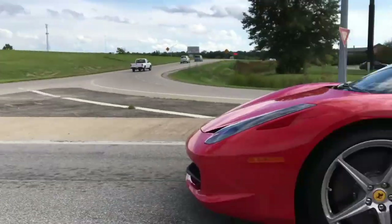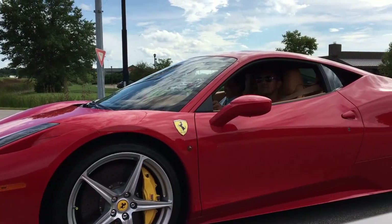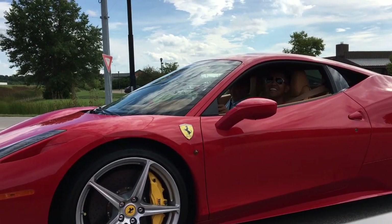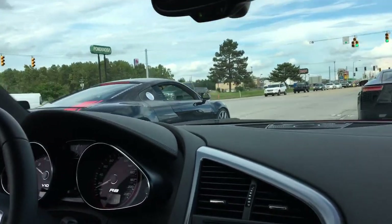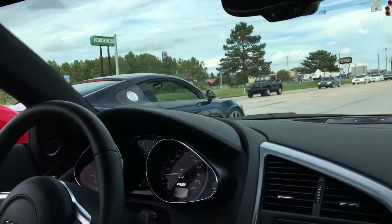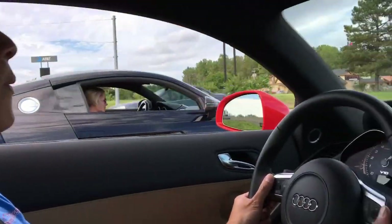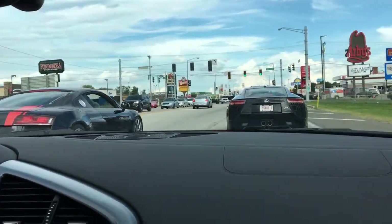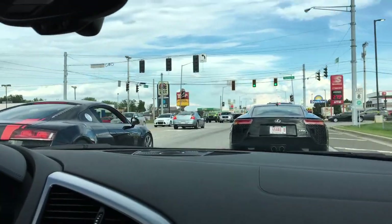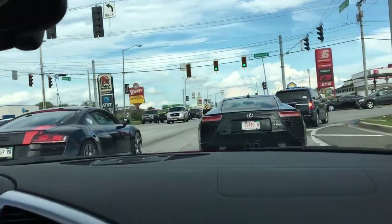Yeah man, look at that. Come on, Mikey. He doesn't know where we're going though. He's got to squeeze in here and we're not going to let him in, because we're behind the lead car, so we're going to be going.